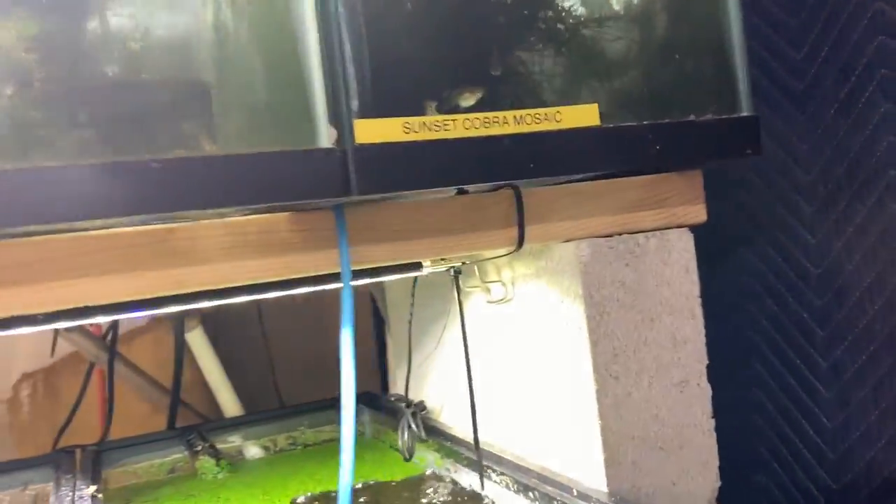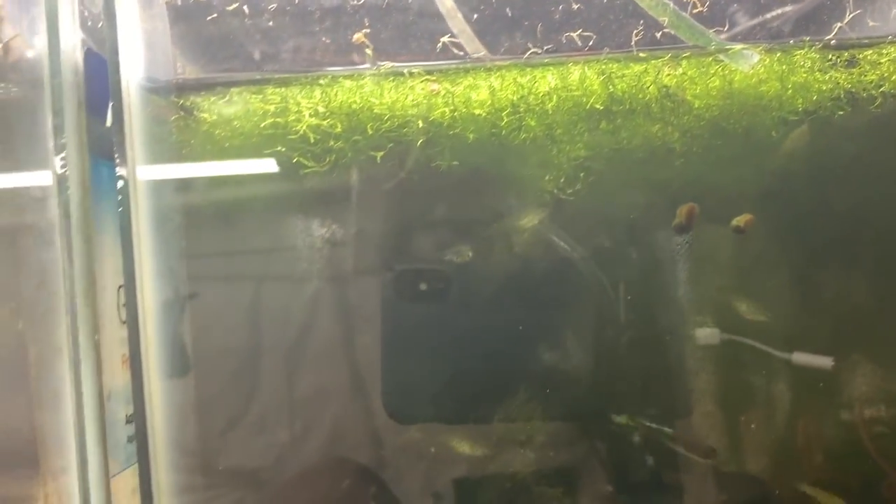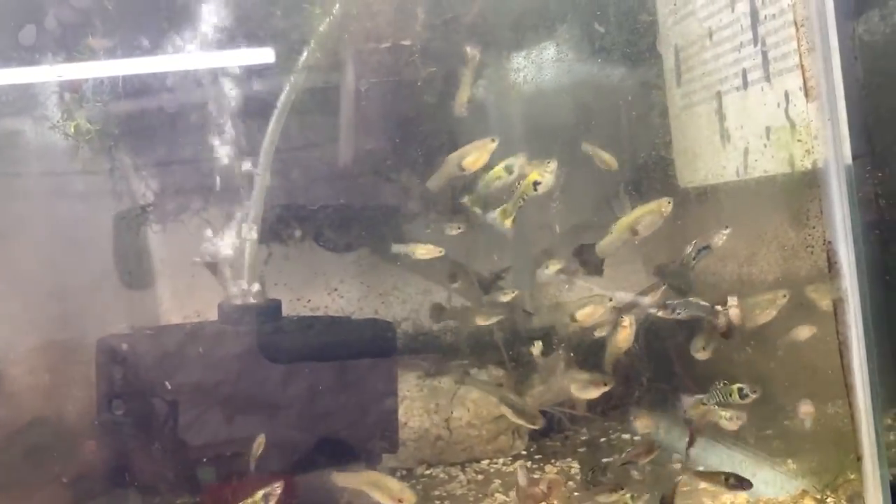Almost done folks — how's your beverage and snack? Here we have the sunset cobra mosaics; I got these recently and they have spawned — yep, I can see some fry. Here we have what were American purple deltas, but they weren't breeding very true, so I let them go and made some purple nebulas — purple steel nebulas as I call them on the website — and there are some regular nebula guppies in here as well, looking fantastic.